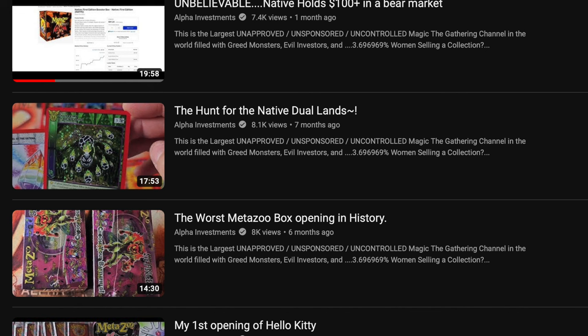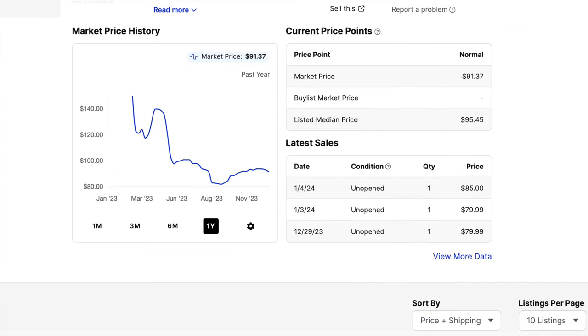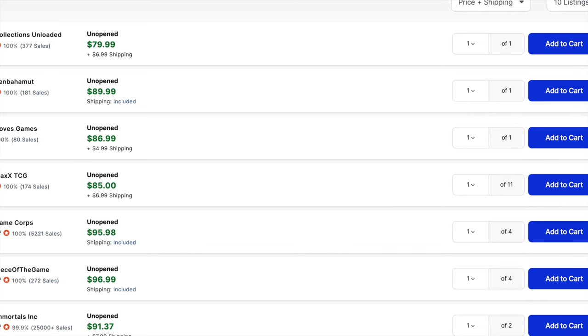So Native — this amazing set that Rudy Chan was promoting and said was going to the moon — let's look at it from the perspective of where it is today. It's not doing very well, and to be quite frank, this shouldn't be a secret. Native is just crazy in my opinion. I don't think it is going to do any better; I think it's going to do very, very poorly. Why would any of these boxes go up in price? These boxes are continuing to go down in price.